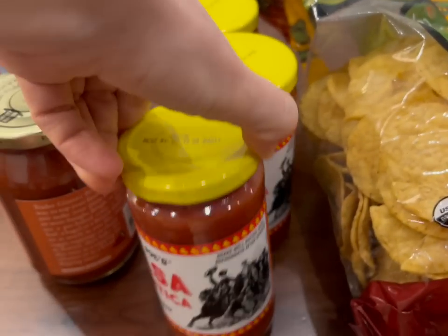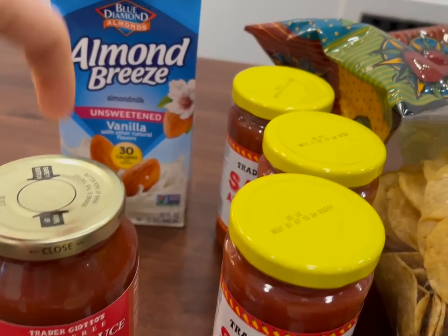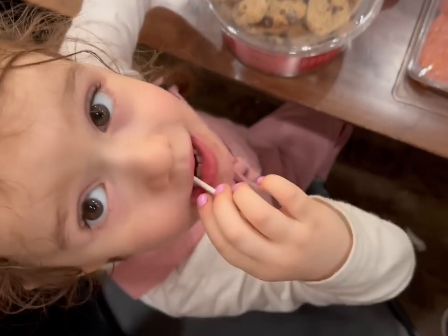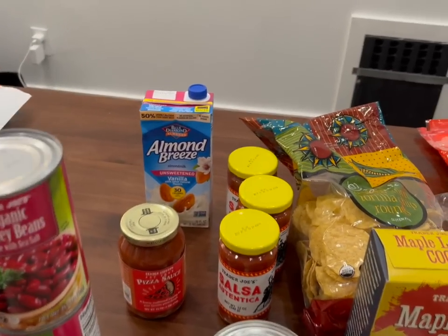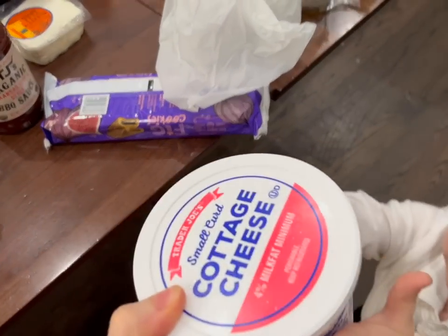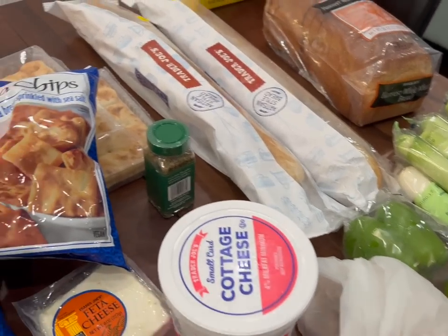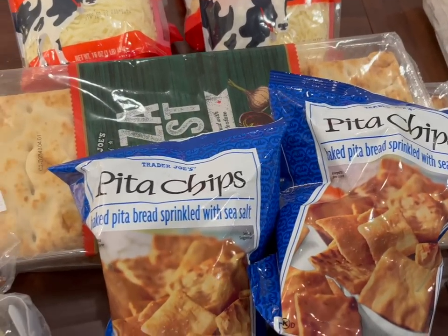Then we have some salsa — Josiah likes that a lot. And then pizza sauce, because we're gonna have some pizza. The kidney beans are for chili. And then we have some almond milk — they didn't have our regular kind. And that's cottage cheese, that's for lasagna too, although I'm thinking about using ricotta cheese at some point. And then we have feta cheese, because we're having hummus and pitas, and then some pita chips as well.